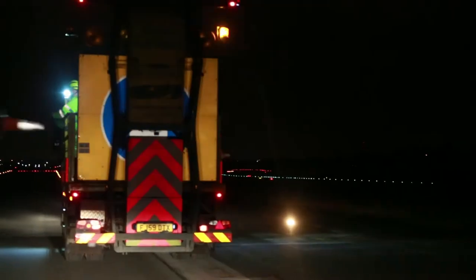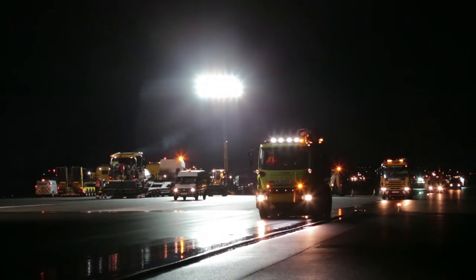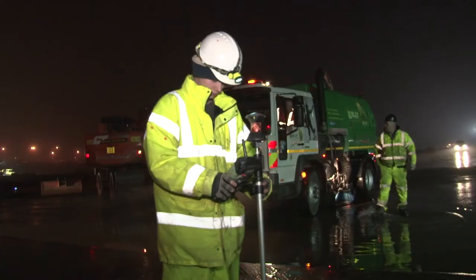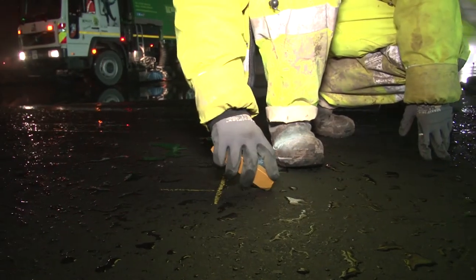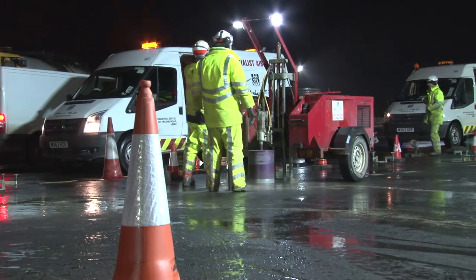After the traffic management's come on, we have the different trades and activities that enter the runway. Along the 2,800 metres of runway, the people that are coming to work will peel off into their set work areas that are allocated to them earlier in the shift. They'll go out, take on that particular work area, put out additional safety management if required, and begin their work.